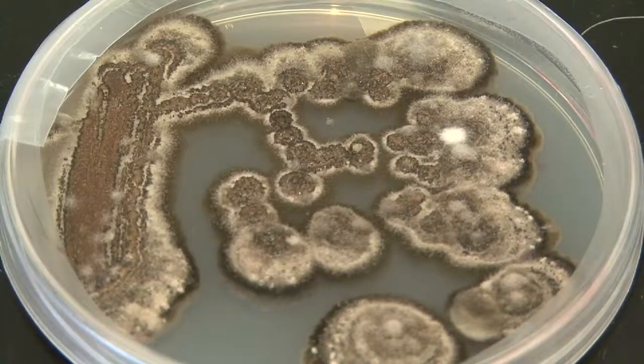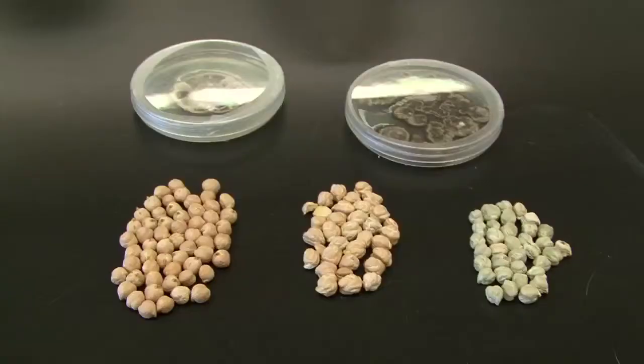The biggest priority of all, besides agronomic traits such as yield, plant height, and early maturity, is resistance to one disease in particular called ascochyta blight. My colleague Dr. Wei-Dung Chen is the preeminent researcher, I would say globally, on ascochyta blight of chickpea.